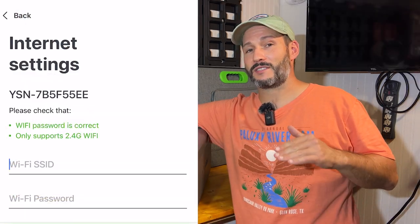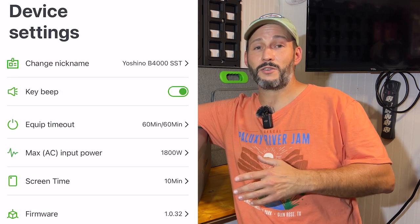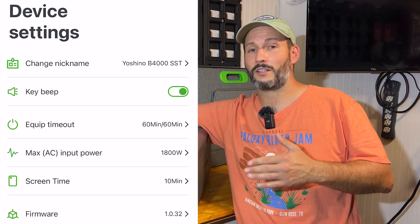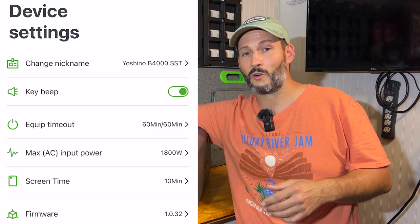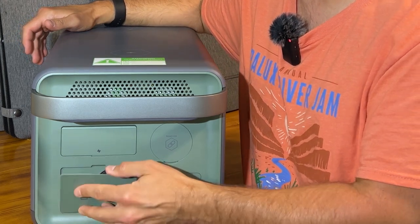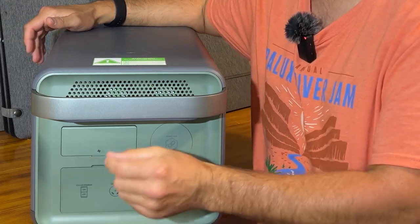I also noticed the app doesn't scan for Wi-Fi — you just have to type in the Wi-Fi manually. The maximum you can leave the display on right now is 10 minutes, which is just a software setting — maybe in the future Yoshino will add a 60 minute timeout or a never-shut-off option. I also find the rear cover is a little bit difficult to close at times — it's a little finicky and sometimes sticks a bit.